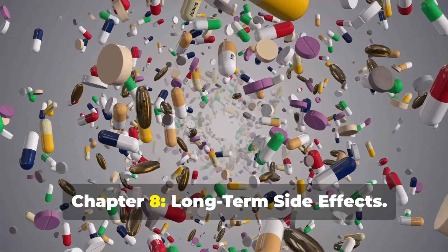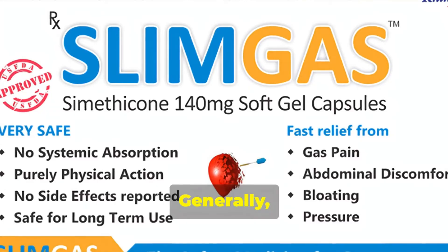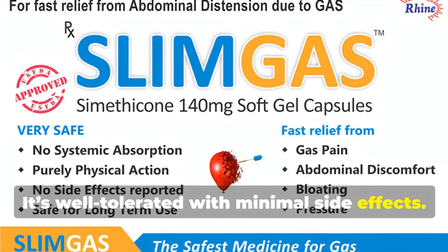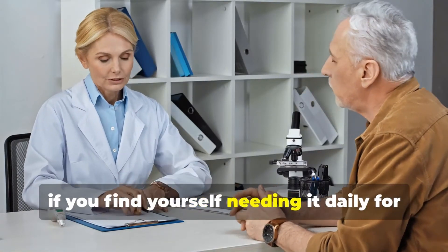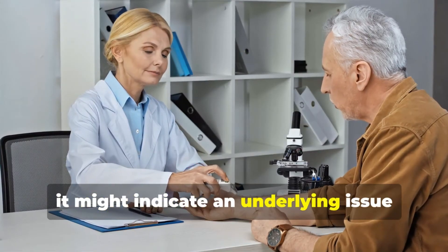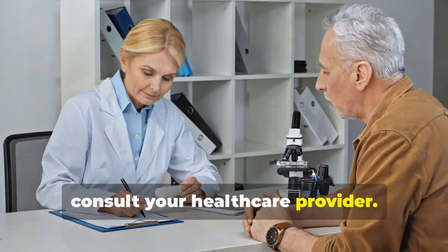Chapter 8: Long-term side effects. Is Simethicone safe for long-term use? Generally, yes — it's well-tolerated with minimal side effects. However, if you find yourself needing it daily for more than two weeks, it might indicate an underlying issue requiring a different treatment. In such cases, consult your healthcare provider.